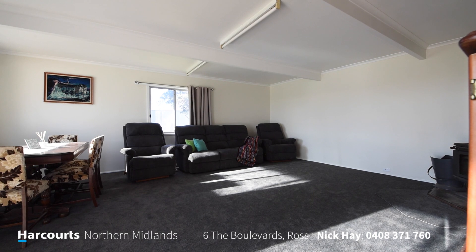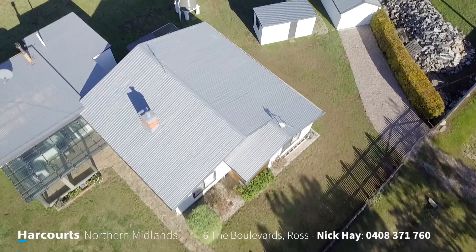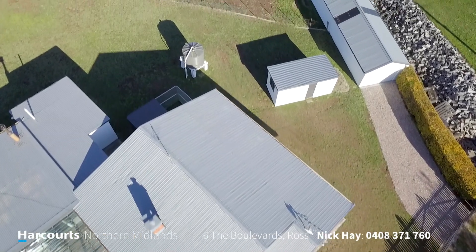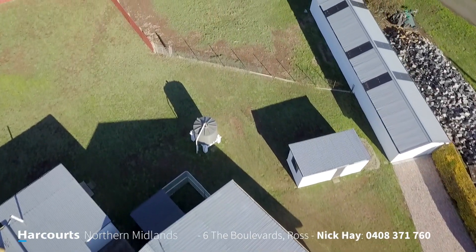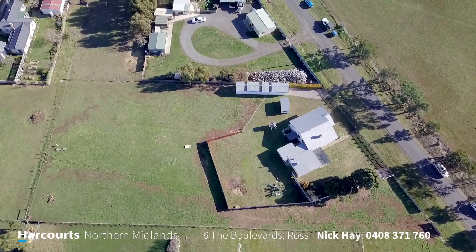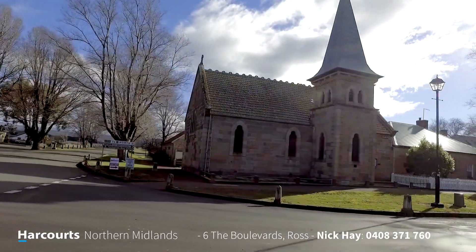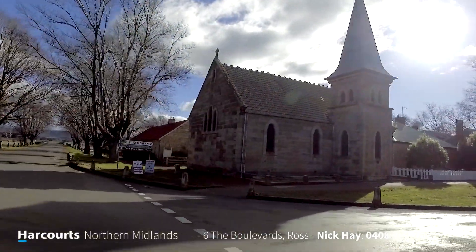There's also a separate toilet and laundry, a spacious garage with room for up to three cars, all set on just over an acre of land — within a stone's throw of Ross attractions such as the Man O'Ross Hotel and the historical Ross Bridge.